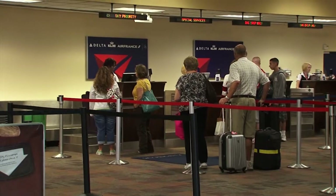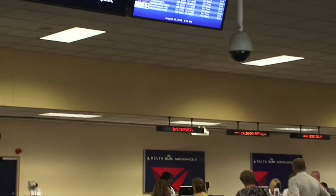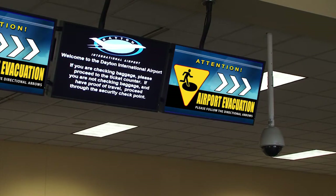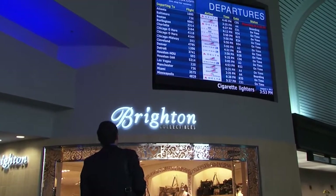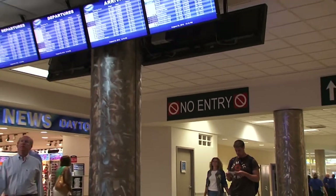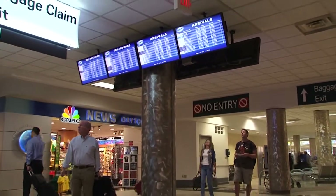We integrate very tightly with fire life safety systems, which gives you the ability to turn your flight information display system into an emergency information display system and notify passengers how to evacuate the facility safely or to seek shelter. It's important to have a great-looking product — one that's easy to read and very accessible to people — because it says something about the quality of the airport.